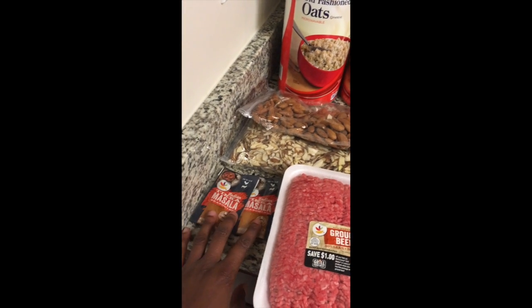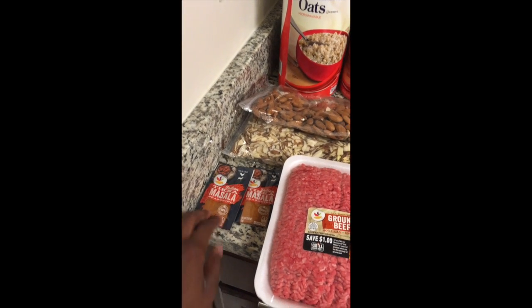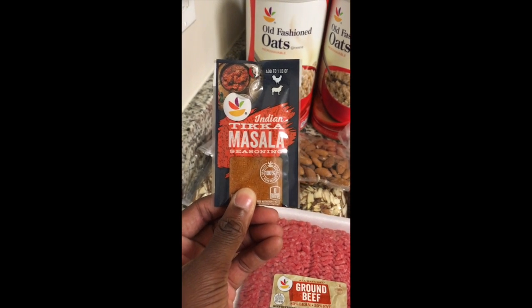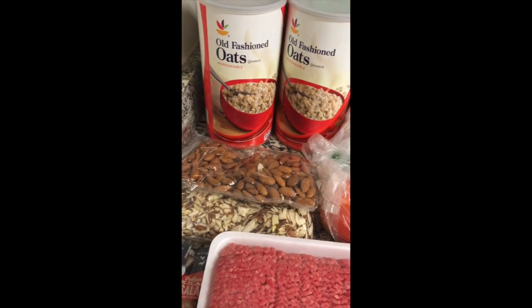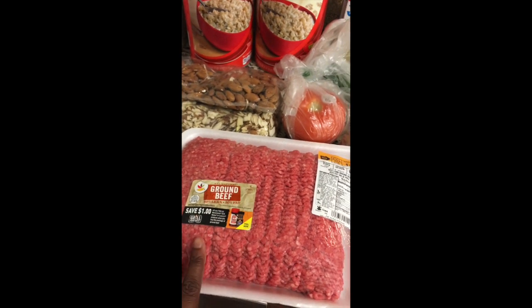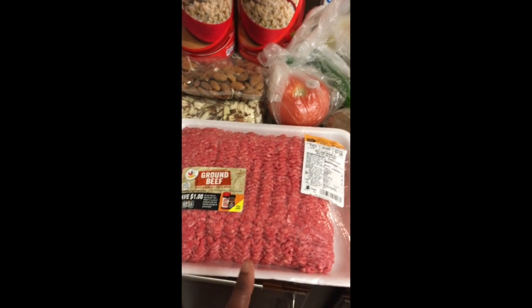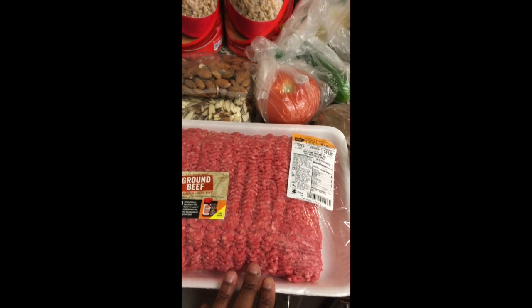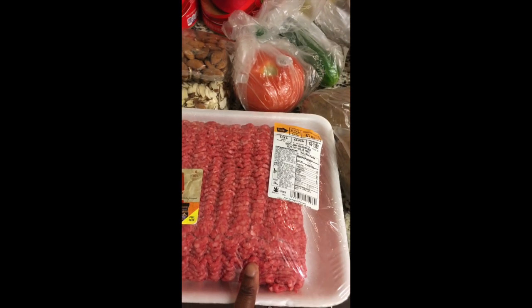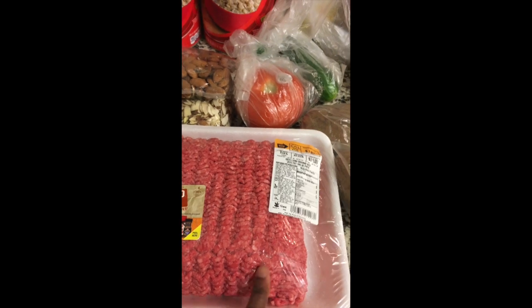I plan on making some curry this month, so I got some Giant brand Tikka Masala seasoning. I also have some ground beef — I'll take half and make tacos, and the other half I will be making meatballs. I just did a recipe on my blog for some Italian meatballs, so you can check that out there.